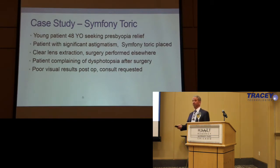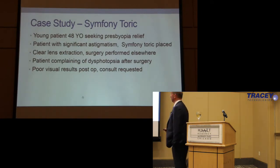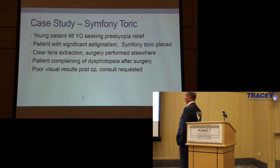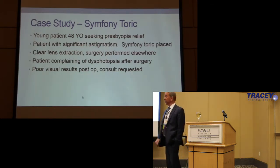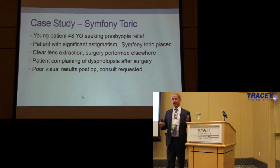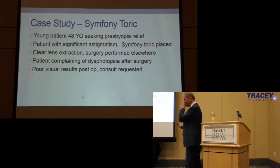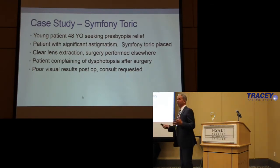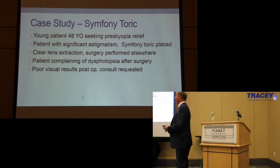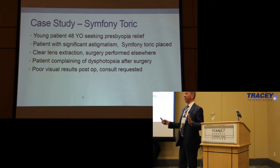This is a 48-year-old who was seeking presbyopia relief with significant astigmatism. Toric lenses far exceed your ability to correct optical issues compared to manual LRIs, so toric is really the way to go. This was a clear lens extraction performed elsewhere — we don't do clear lens extractions at Wills. The patient was complaining of two things: dysphotopsia, which is glare and halos and weird stuff going on, and they weren't happy with their vision. Those are really separable issues.